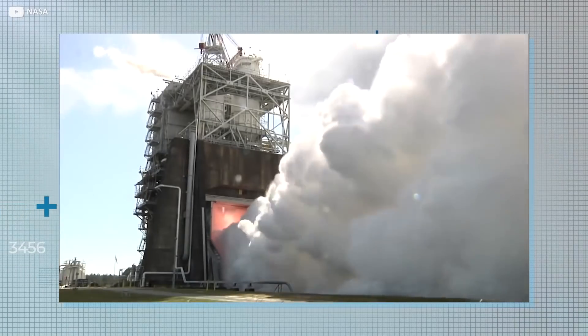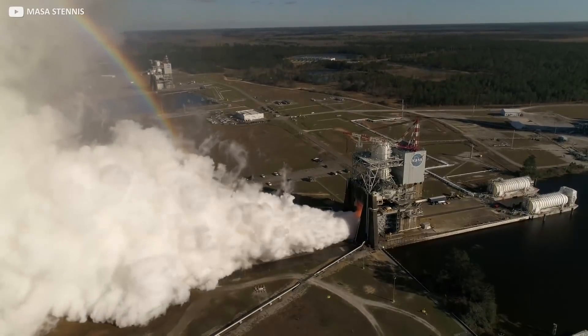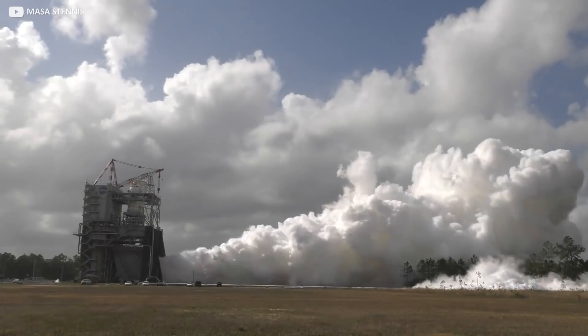What do you think? Is the ground testing of rockets every bit as exciting as the lunar missions themselves? Let us know in the comments, and don't forget to subscribe for more upwardly mobile tech content.